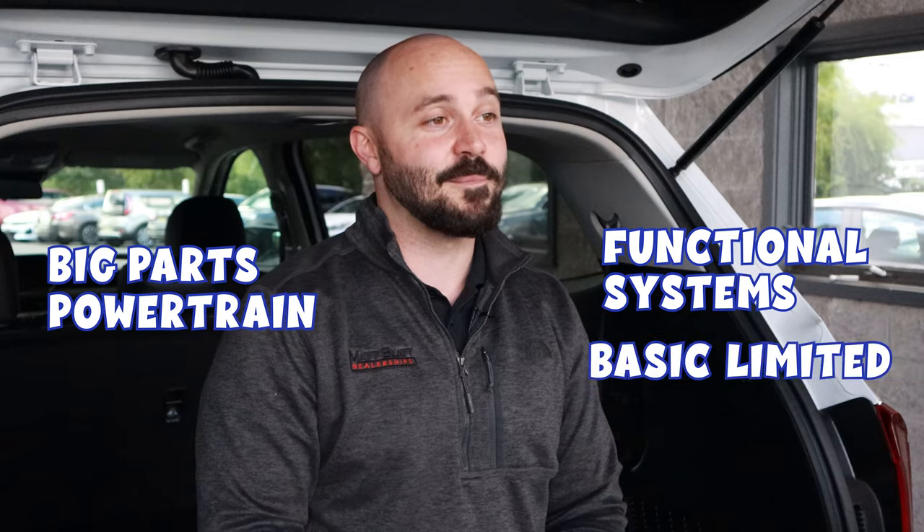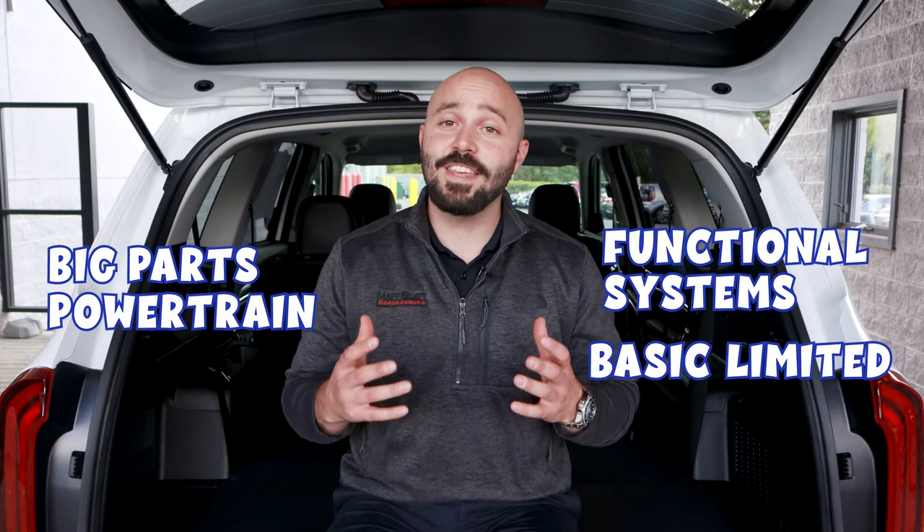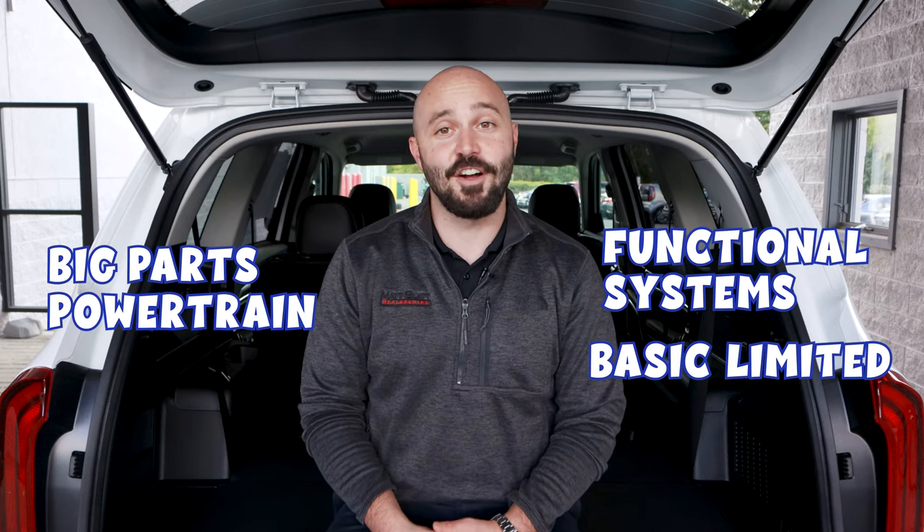Think big parts for your powertrain, and functional systems for the basic limited warranty. Basic warranties also generally expire sooner than powertrain warranties due to the increased risk of smaller systems malfunctioning over time.